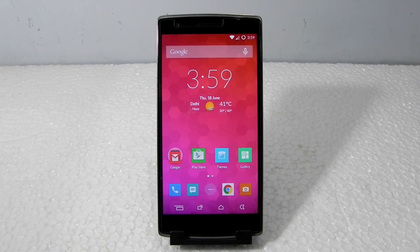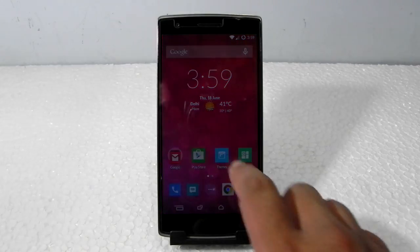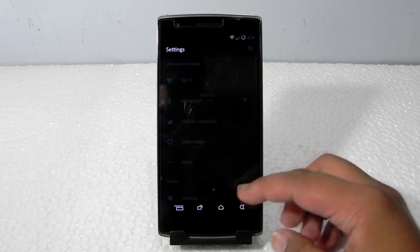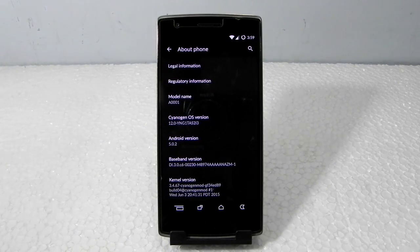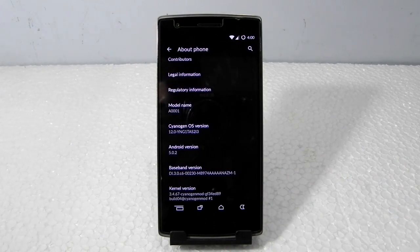I will be showing you a couple of things which will guarantee that the touchscreen sensitivity has been fixed. This is not an Android 5.1.1 update — it is still on 5.0.2, as you can clearly see. The CyanogenMod OS version is 12.0. The old version number was YNG1TA, and the new one is S213 — that is the new version number this update comes with.